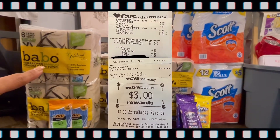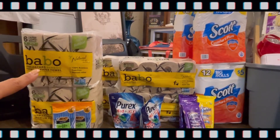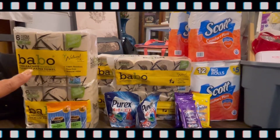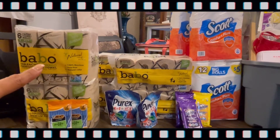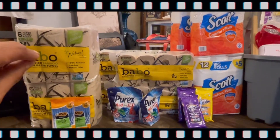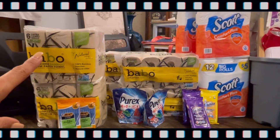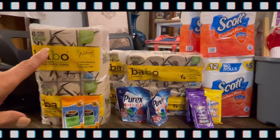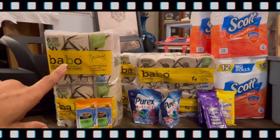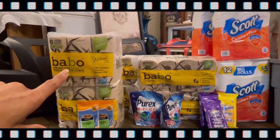On this side I went to CVS and I got the Babo paper towels. Babo paper towels this week are on sale for $8.99 each, but when you buy two you get a $3 Extra Buck. I did not know that when you buy two you get a $3 Extra Buck, otherwise my out-of-pocket would have been lower. I had a CRT for $11 off a $16 paper towel purchase for Babo, and I also used the one cent back and two percent Extra Bucks.